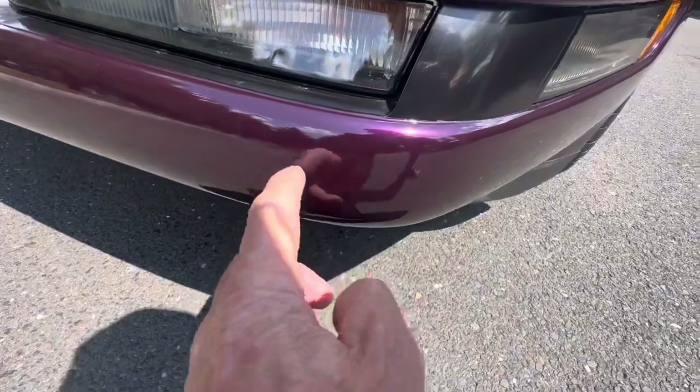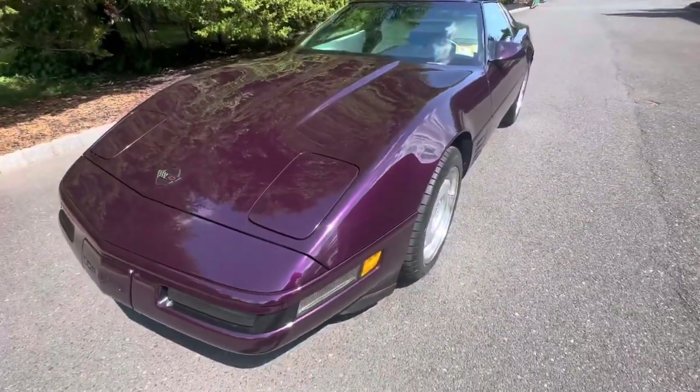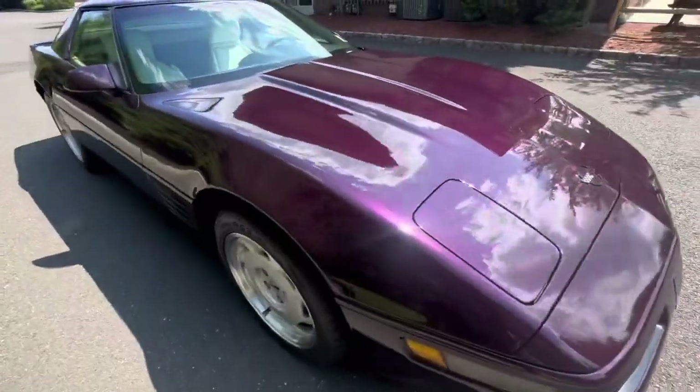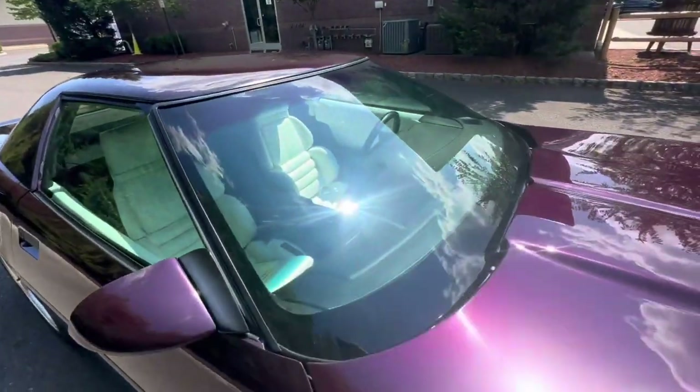That might be — no, that was a little piece of a bug. But overall, I would say considering this is a '92, the car is in exceptionally clean condition.